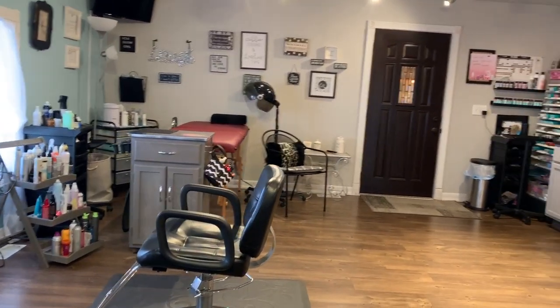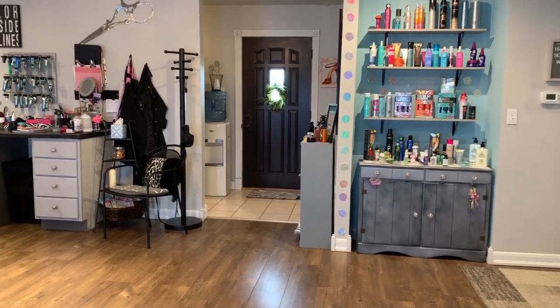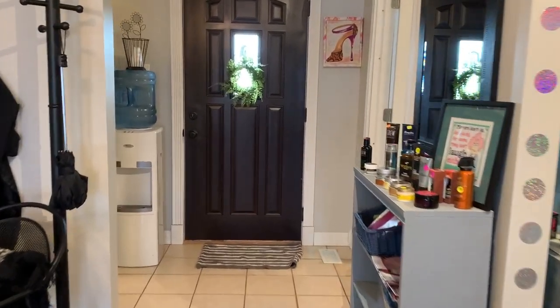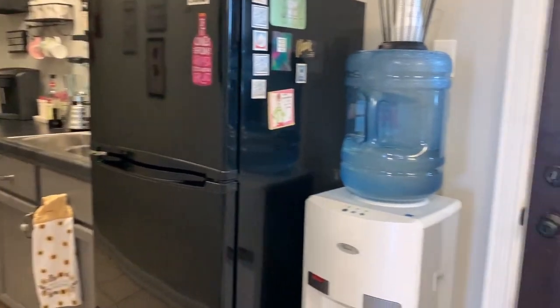This can easily be converted to an in-law's quarters, a children's den, or an office for working from home. It's very spacious. Over here you can see the kitchenette area or a wet bar, and then over here is the bathroom.